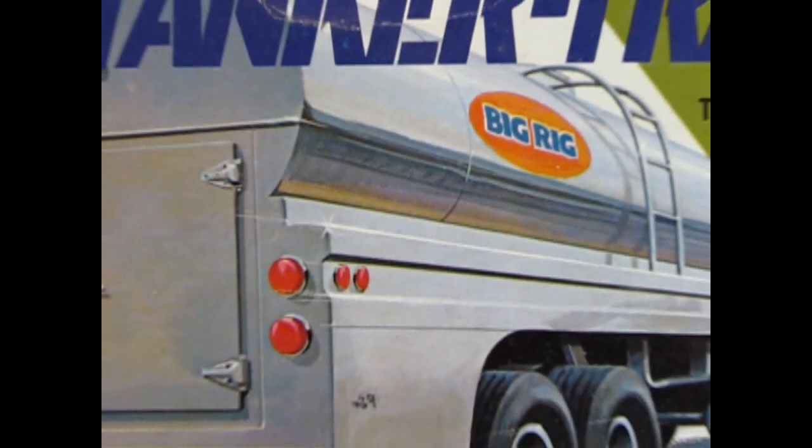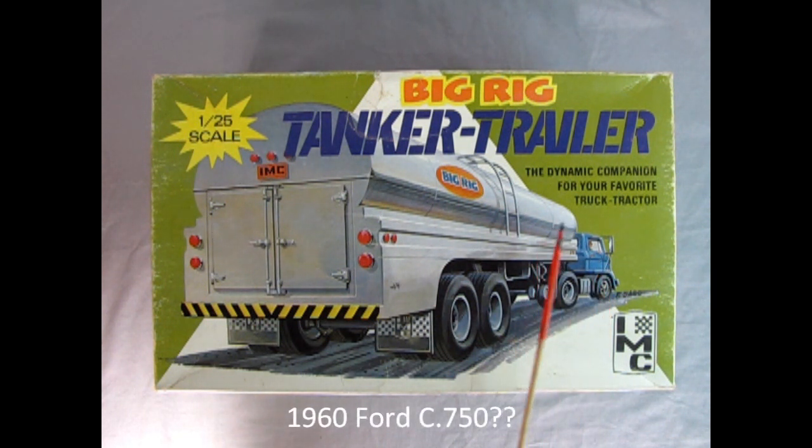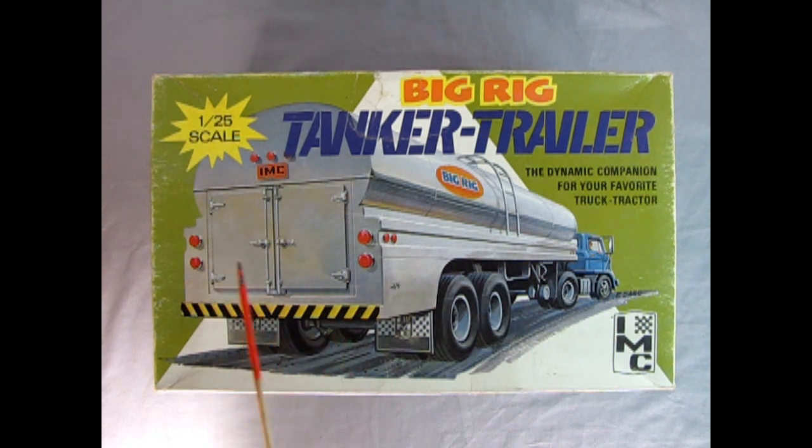So now we get on the road again with this big rig tanker trailer. This is a really cool vintage model kit from IMC and it says 'a dynamic companion for your favorite truck tractor.' It shows some interesting tractors up here — this is one of the old Ford ones from around 1958 or 1960 perhaps. Look at the nice big detailing: it shows the doors in the back, the IMC license plate molded in 1/25th scale, and these IMC mud flaps which are really cool. I do believe IMC eventually got bought up by AMT — if you know the answer leave it in the comments section.